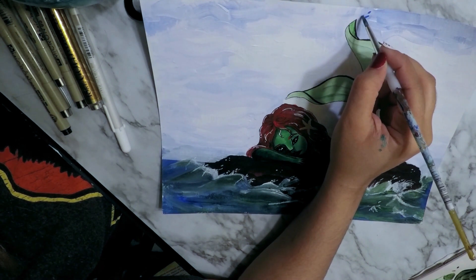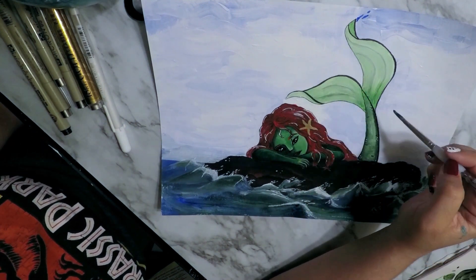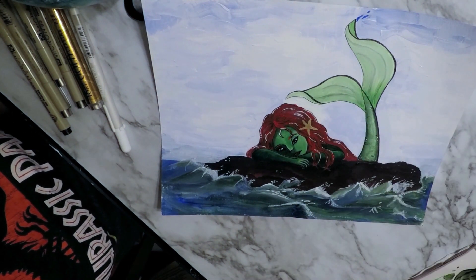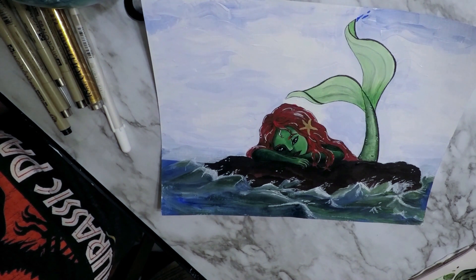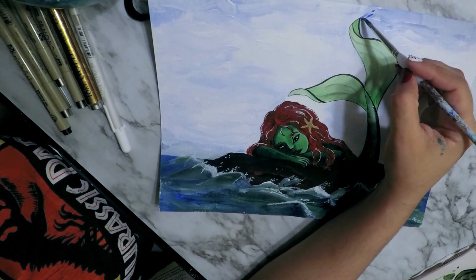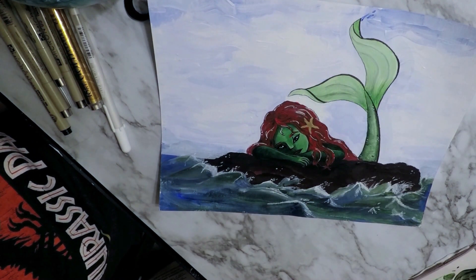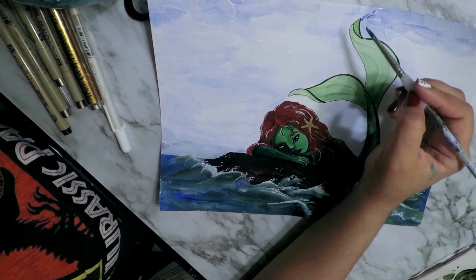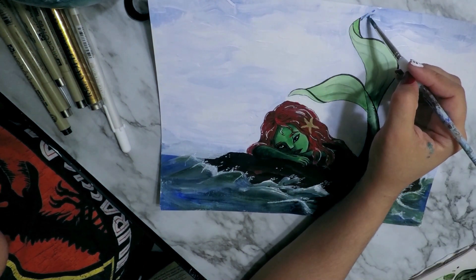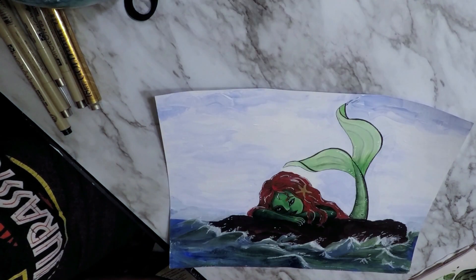The challenge for you guys this week is to create a drawing or a painting — whichever one you want, whatever medium you want to use — and just use three colors plus shade and tint, so three colors plus white and black. Technically that'll give you five colors.